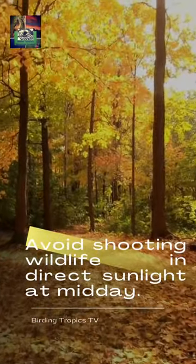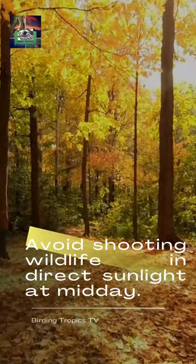Avoid shooting wildlife in direct sunlight at midday. A reliable shot is nearly impossible in such conditions. Your subject's eyes will be obscured by harsh shadows and there will be no catchlights.